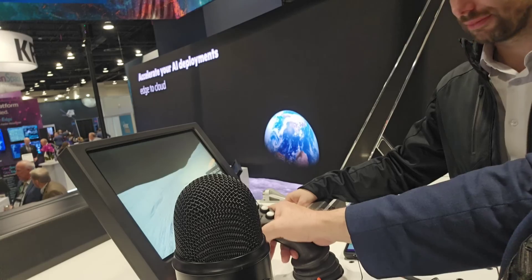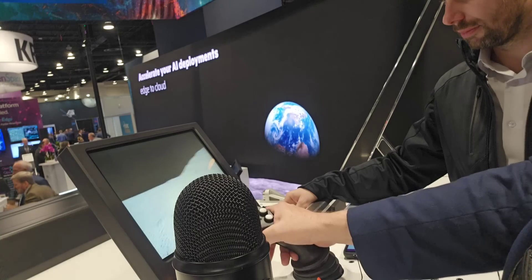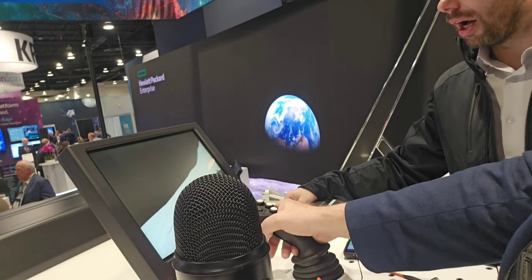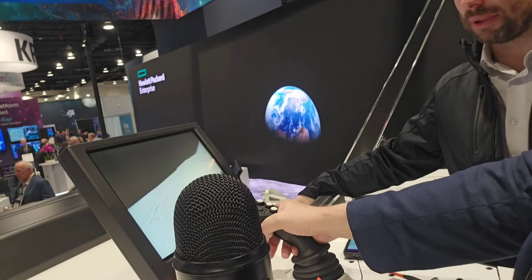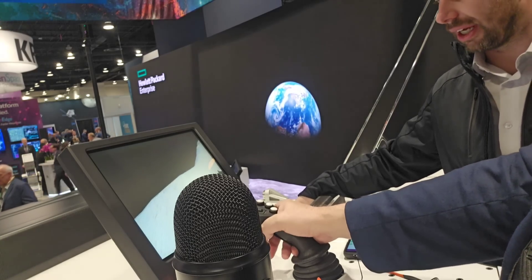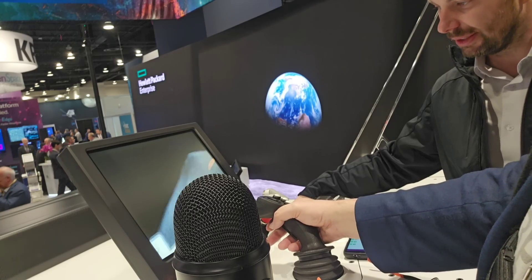So how does this differ from the VR that astronauts might use? Or is it the same? That's a good question. Likely it would be probably a little bit more advanced for the astronauts as they are prepared to drive something like this.